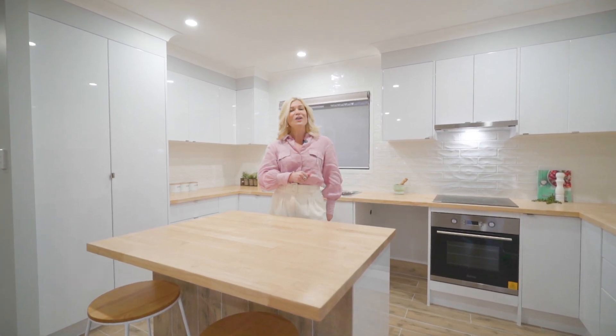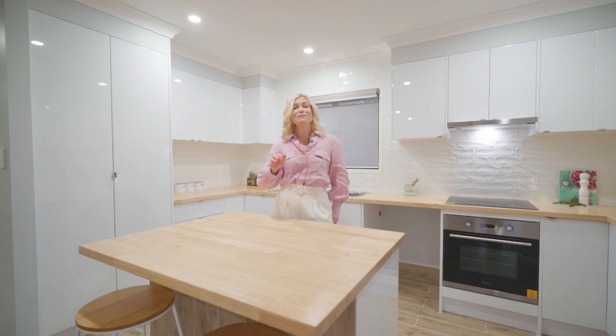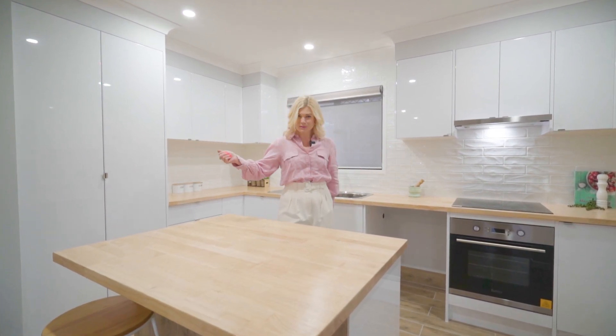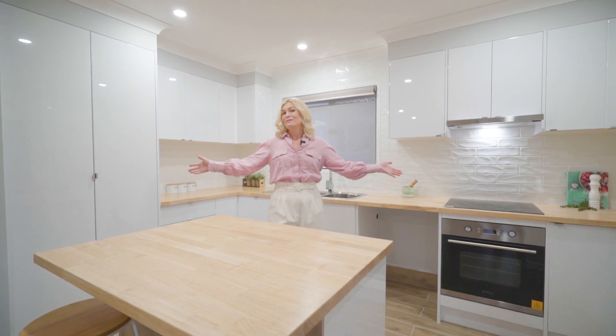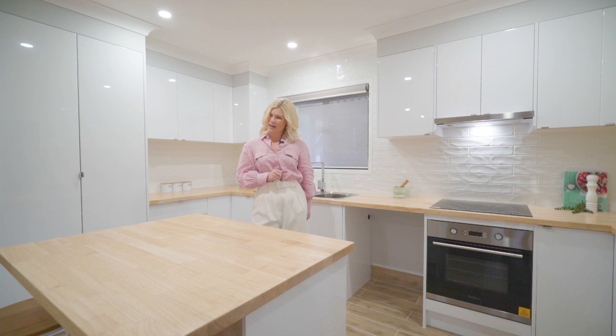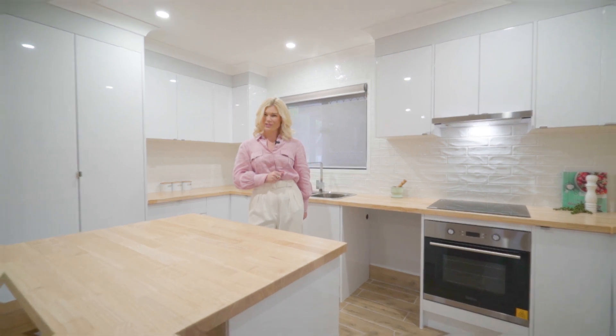To book your inspection, call me now on 0421 594 529. I'm Karen Osgoby from Sold Property Group and this magnificent home is Number 71 Duncan Street at Wynnum West. I look forward to seeing you soon.